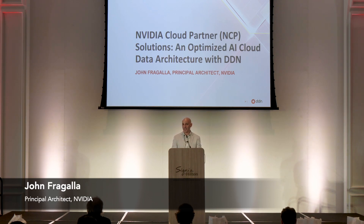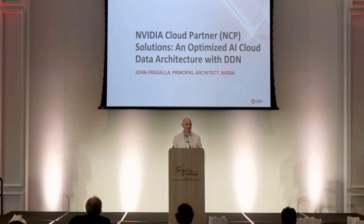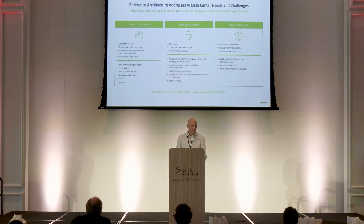My role at NVIDIA is storage architect. I'm solely responsible for the storage architecture and certification of the NVIDIA Cloud Partner Program. The previous talks from Alex and Paul were a great segue into what NCP is all about. Paul presented the scalable design of 1,000 GPUs going up to 4,000 GPUs in this modular approach. This is essentially what the NVIDIA Cloud Partner Program is about — a reference design based on repeatable technologies from NVIDIA.